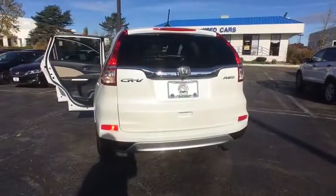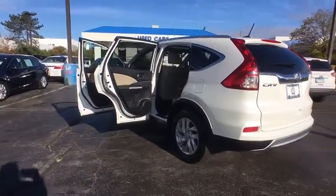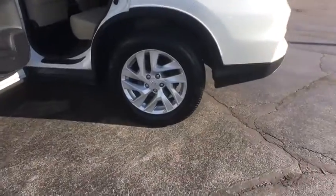Traction control, heated seats, dual airbags, Bluetooth, power steering, alloy wheels, four-wheel disc brakes, power windows, fog lights, and electronic stability control.